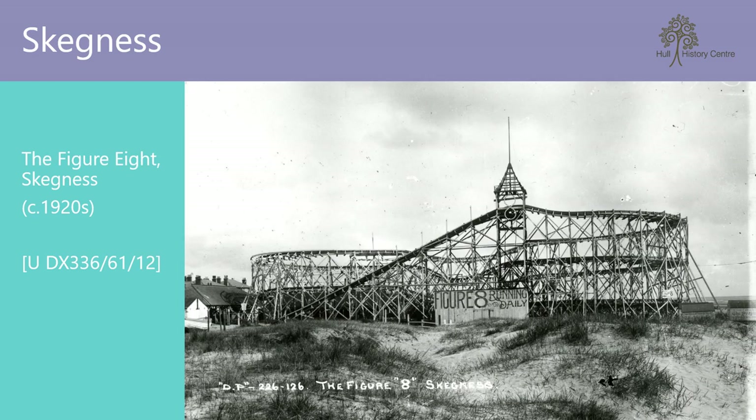This is the old figure-eight roller coaster, which was built in 1908. It replaced an earlier switchback railway or roller coaster which had opened in Skegness in the 1880s. I'm not sure about you, but I don't think I'd have had a go at the figure eight — it doesn't look particularly sturdy.